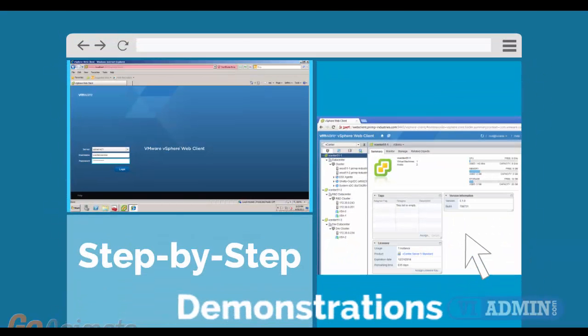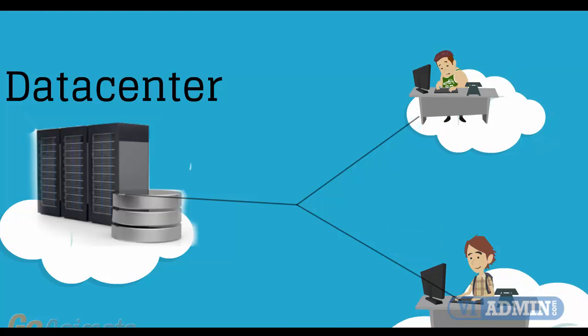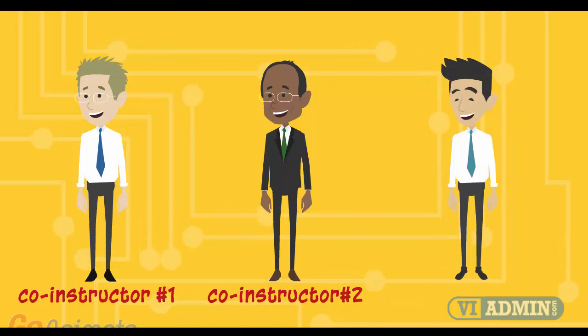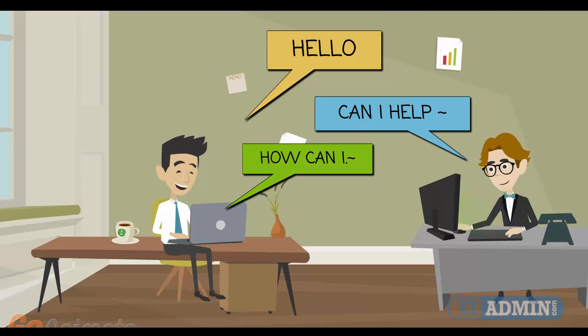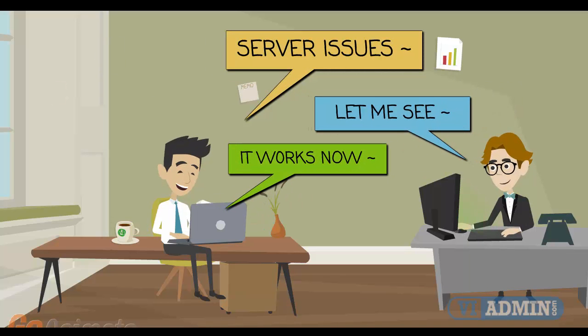We demonstrate step by step and in detail how to configure all of the system components. Instead of screenshots, we use actual servers and real networks in a real data center. With the help of three co-instructors who are rotating each hour, we never get tired. We don't skip the details and we happily demonstrate all installation and configuration steps. If you have an issue, one of our co-instructors will have the time to work with you on a one-on-one basis until you understand the concept and the issue is completely resolved.